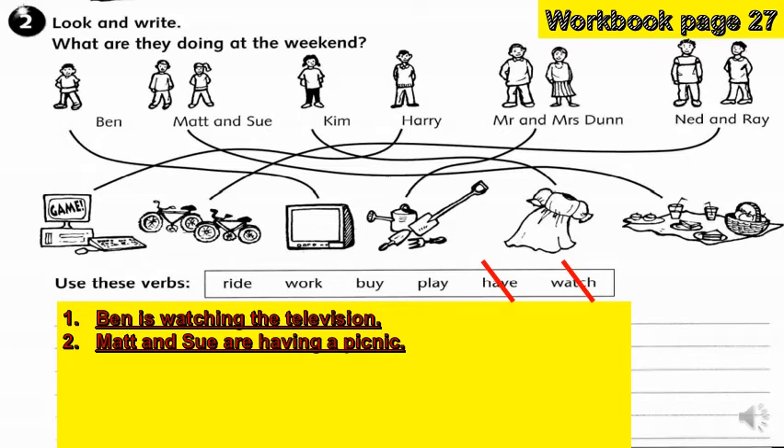What about Kim? What is the best verb we can match for Kim? You are right, it is 'buy'. How can we create a sentence out of that? Kim is buying a dress.